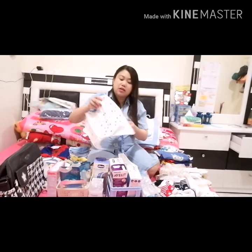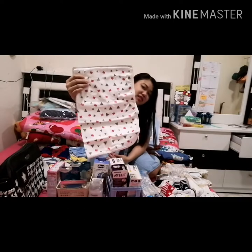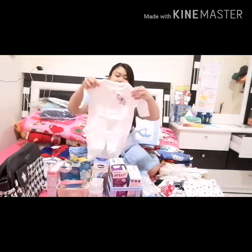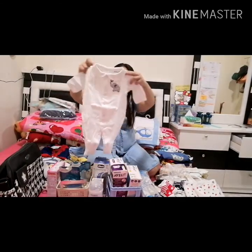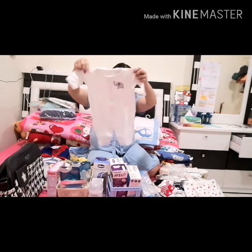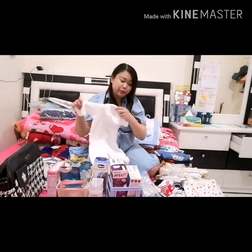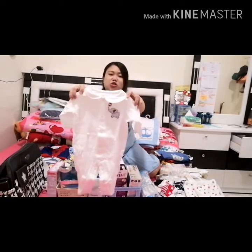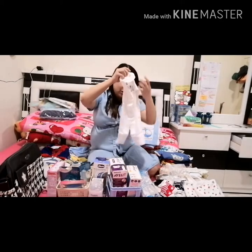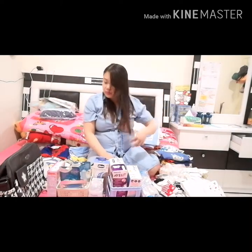May blanket, tapos ito naman yung onesies. Onesies na open siya lahat — open kasi mailipi siyang gamitin. Tapos nagpa-order na ako ng white na mittens — pwede siya ipair pag medyo lumabas si baby. Alam nyo naman mga babies lumitin so kailangan nakapagod. So that's all for the 0 to 3 months na clothing. Kunti lang yung 0 to 3 months kasi hindi naman kami lalabas-labas at all.